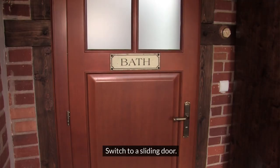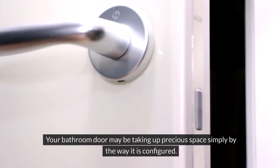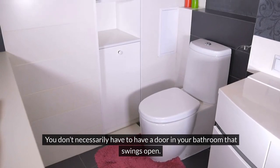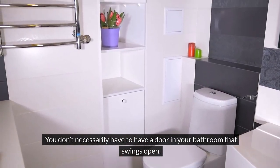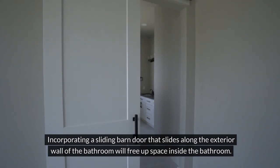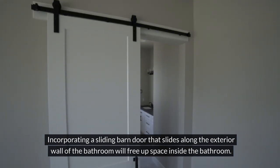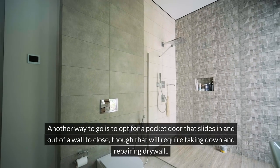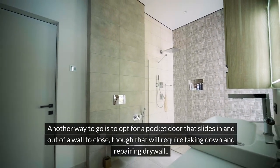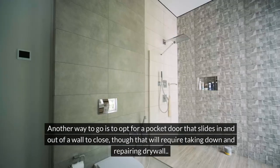Switch to a sliding door. Your bathroom door may be taking up precious space simply by the way it is configured. You don't necessarily have to have a door in your bathroom that swings open. Incorporating a sliding barn door that slides along the exterior wall of the bathroom will free up space inside. Another way to go is to opt for a pocket door that slides in and out of a wall to close, though that will require taking down and repairing drywall.